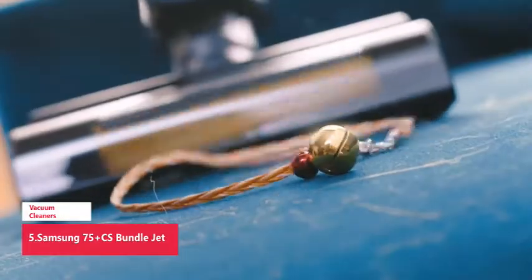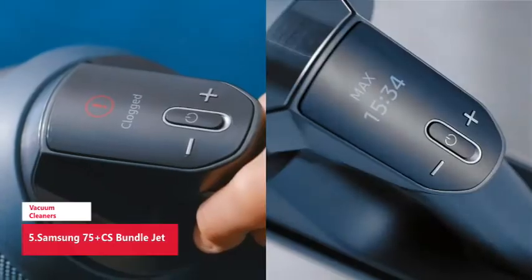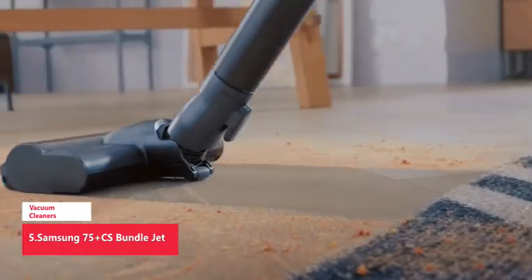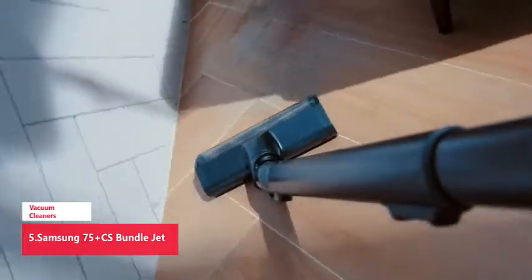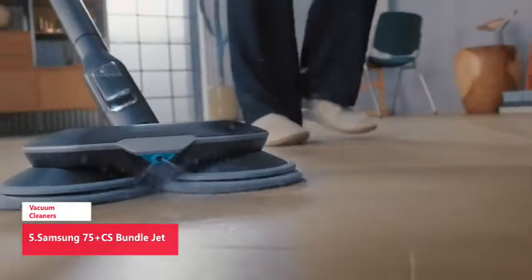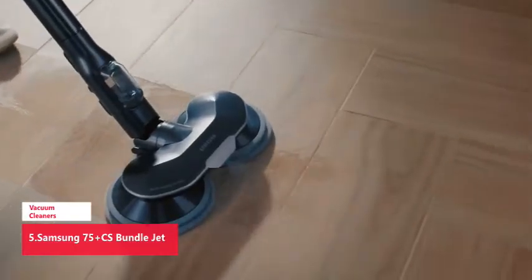Exceptional cleaning for your home — it cleans hardwood, tile, and carpeting with intense suction power up to 200 AW. The air system optimizes airflow while its multi-cyclonic air filtration instantly traps dust particles.